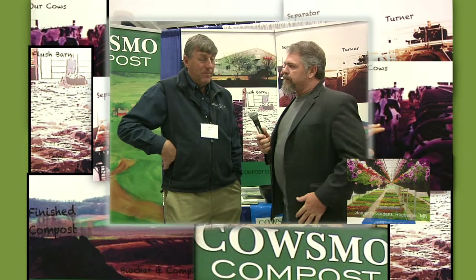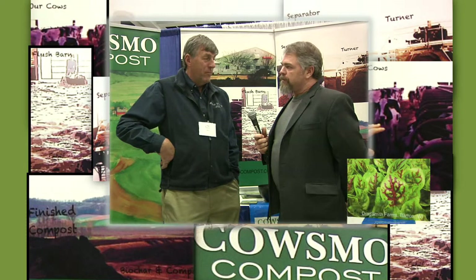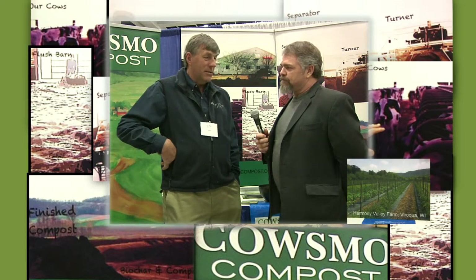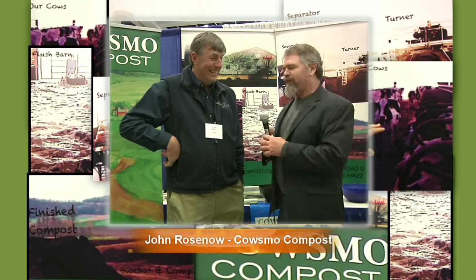I'm a fifth-generation dairy farmer, and that's what's in my blood. My main thing is creating milk. But we also have this other part that comes out of the cow that was a problem for us — what do we do with all this manure? So about 25 years ago we decided to start composting it and sell it, which was a novel idea at the time and still is. It's a very good product. As farmers always knew, manure is a great thing. Profits with poop — it's kind of a concept.